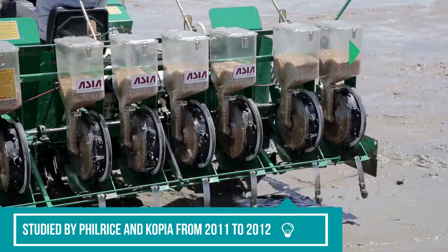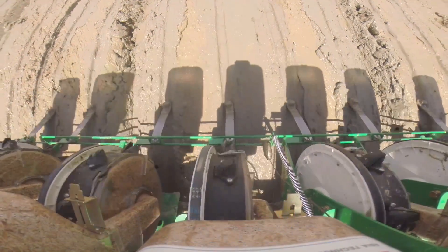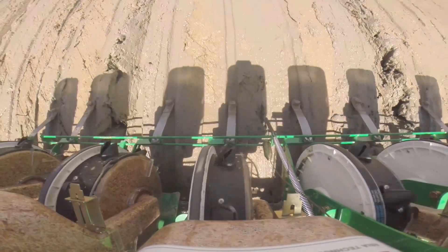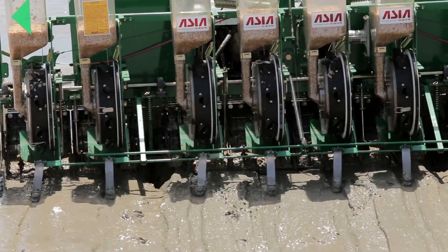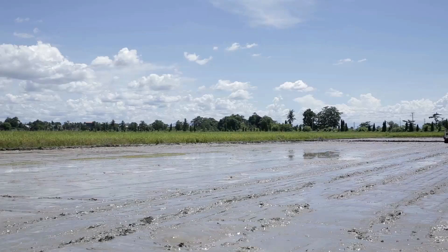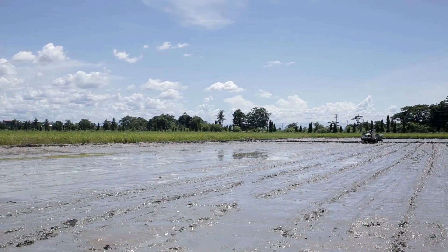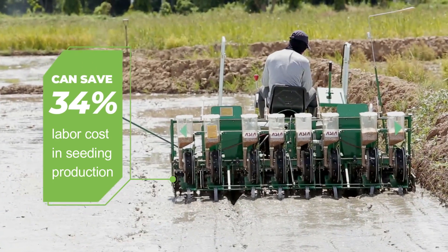It was studied by PhilRice and COPIA from 2011 to 2012 and has very good adaptation in the Philippines' direct seeding method. In 2016, the Department of Agriculture Regional Field Office 2 also studied and adapted the use of this Precision Seeder and it also got a positive analysis. Using the Asia Precision Seeder can save 34% labor cost in seeding production.